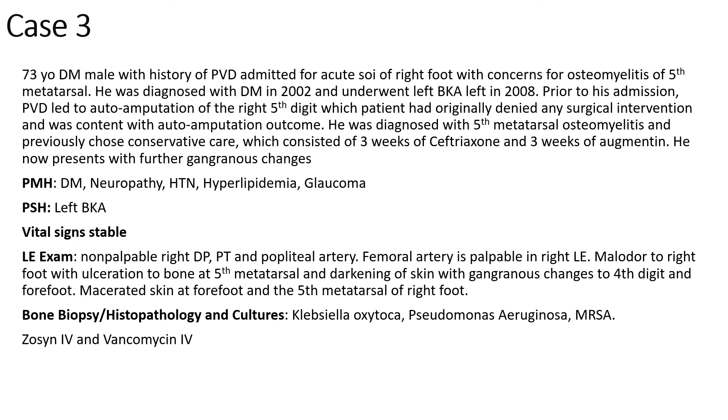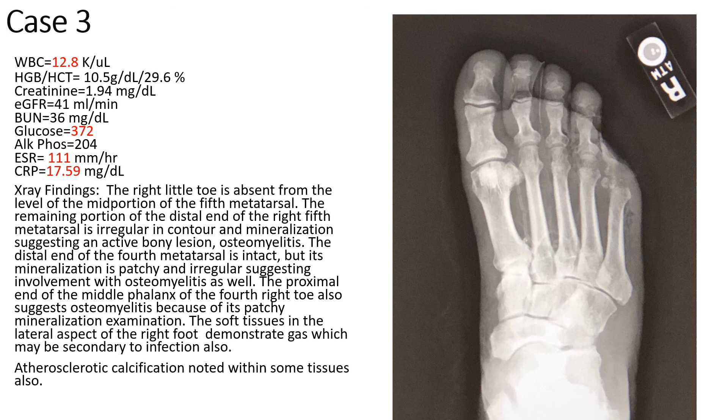Case number three is a 73-year-old diabetic neuropathic hypertensive male with a history of peripheral vascular disease. He experienced an auto-amputation of the right fifth digit and was previously diagnosed with osteomyelitis, which was treated by infectious disease with six weeks of antibiotics. Once that treatment was completed, his infection manifested even worse. He had a left BKA in 2008. On examination, no palpable pulses, no palpable popliteal pulse, but a palpable femoral pulse, with a malodorous wound probing to the fifth and fourth metatarsal, as well as hyperpigmented, darkened skin around most of the forefoot. Lab work revealed an elevated white blood cell count, glucose of 372, ESR of 111, and C-reactive protein of 17.59.